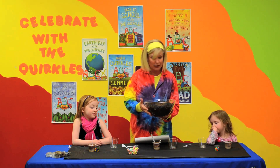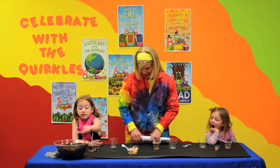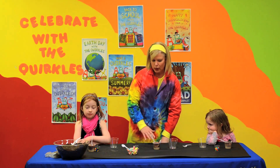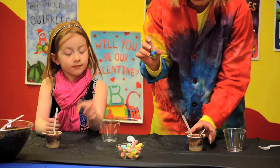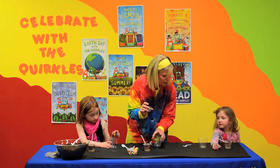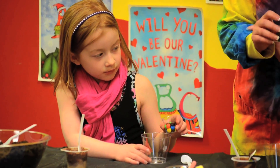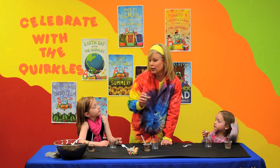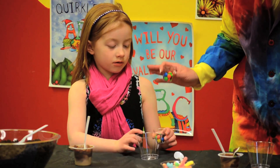Soil is very important to our plant and animal life. Today we're going to make a soil model. We're going to start with M&Ms to make our first layer. We're going to talk about the four main layers — horizons of soil — because the layers of soil are called horizons.